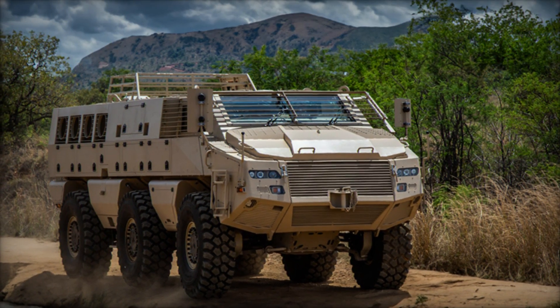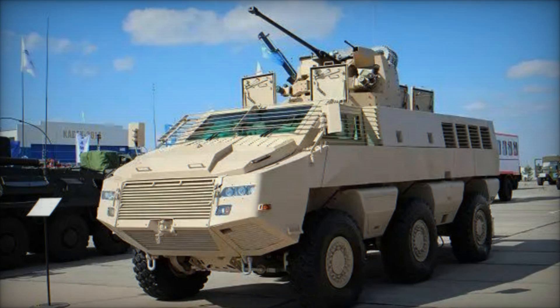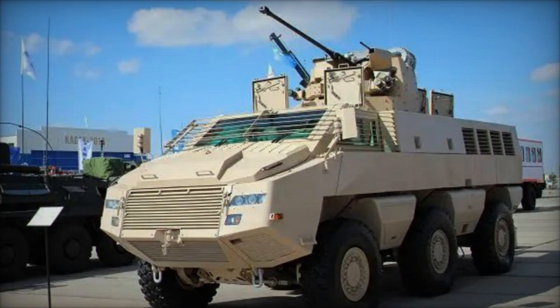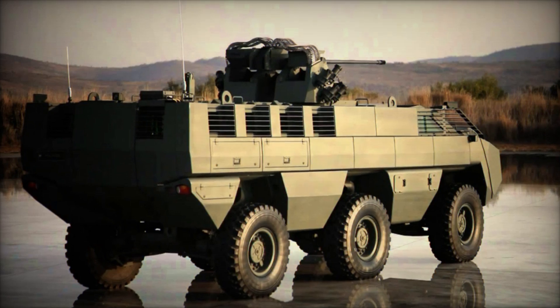In an era characterized by rapid technological advancement and evolving security threats, the Mbomb 6 6x6 armored vehicle stands as a testament to innovation and ingenuity in the defense industry. With its versatile design, formidable firepower, and robust protection, the Mbomb 6 exemplifies the future of armored warfare.